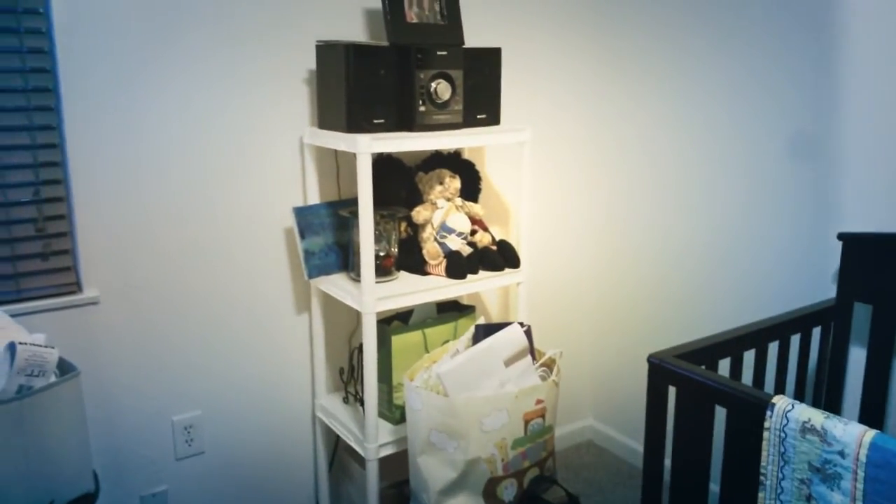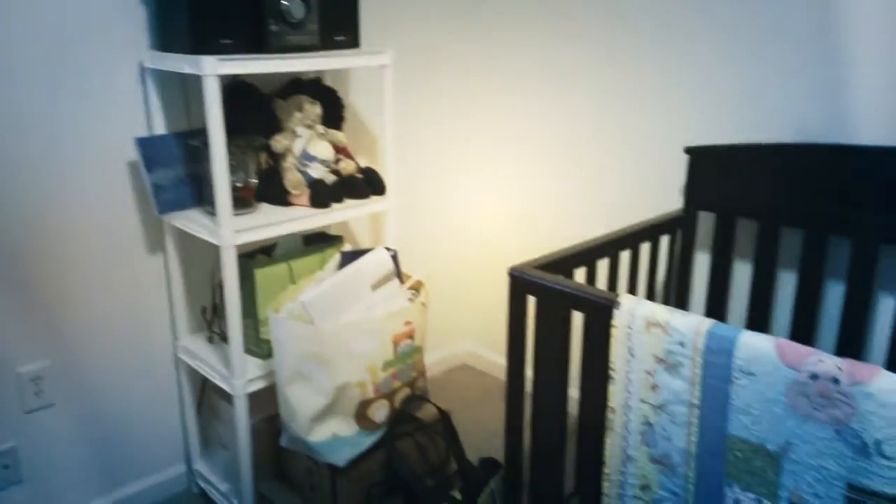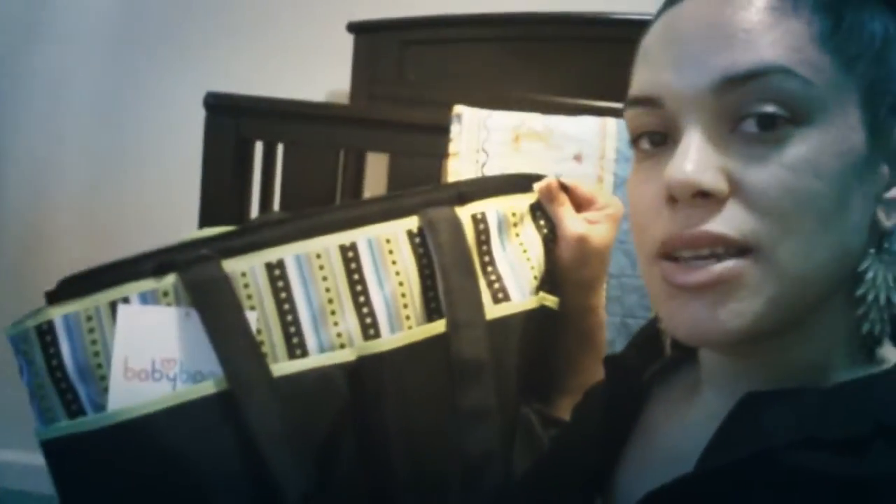Over here we have the crib — my dad and stepmom gave it to us, thank you so much. We just need to get a mattress pad because there isn't one in there yet. My mom made a beautiful quilt for it. The plan is for the crib to eventually go against that wall by the window, which we confirmed is not drafty, and the dresser will go in its current spot. My grandmother, aunt, and cousin got me a great diaper bag that also has a little mini bag inside.